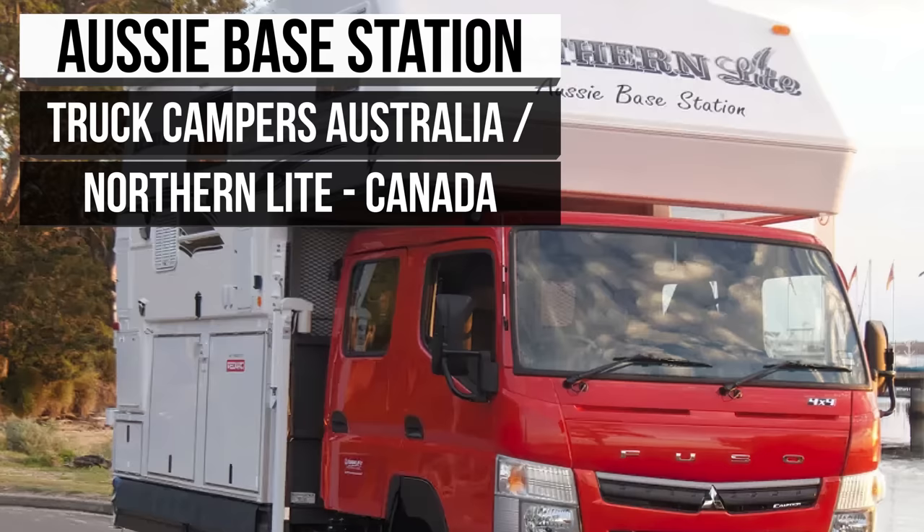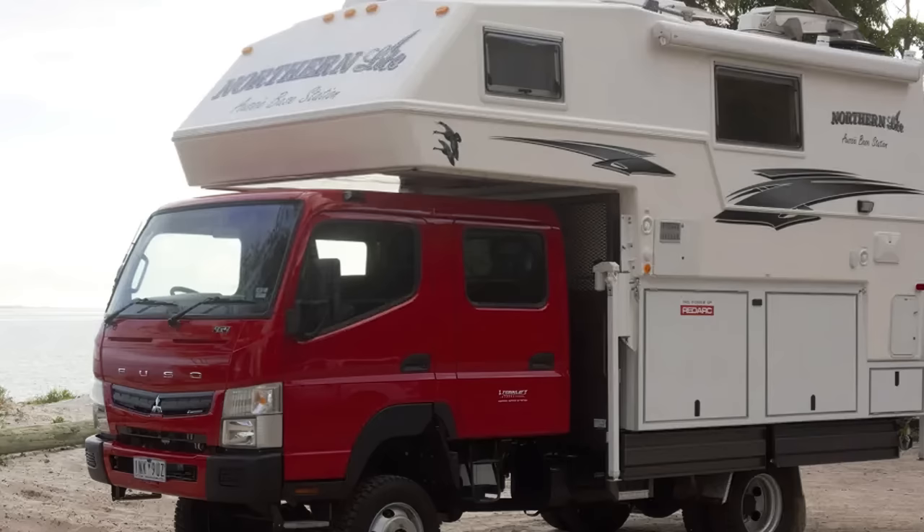When Truck Campers Australia searched for a base for their latest slide-on truck bed camper, they partnered with Canadian-based manufacturer Northern Light. Exporting these massive units cost a pretty penny. Still, when building their latest Aussie Base Station, Truck Campers Australia says the superior build quality was worth every cent.